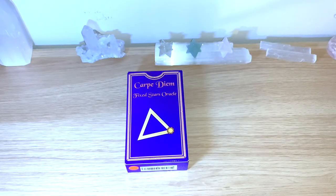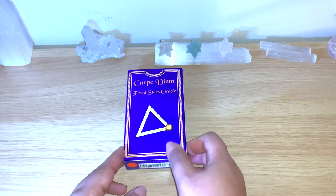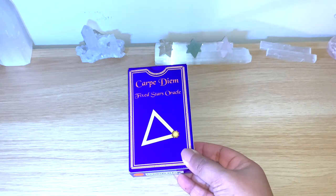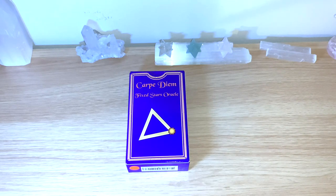Hello healers, welcome back to my channel, or welcome if you're new. Today I have a lovely unbox flip-through for this deck here — the Carpe Diem Fixed Stars Oracle deck. This is a deck you can buy on Etsy; the Etsy shop link will be below. I was in contact with the beautiful Elsa from the shop and she was kind enough to send this deck for me to review for you guys.